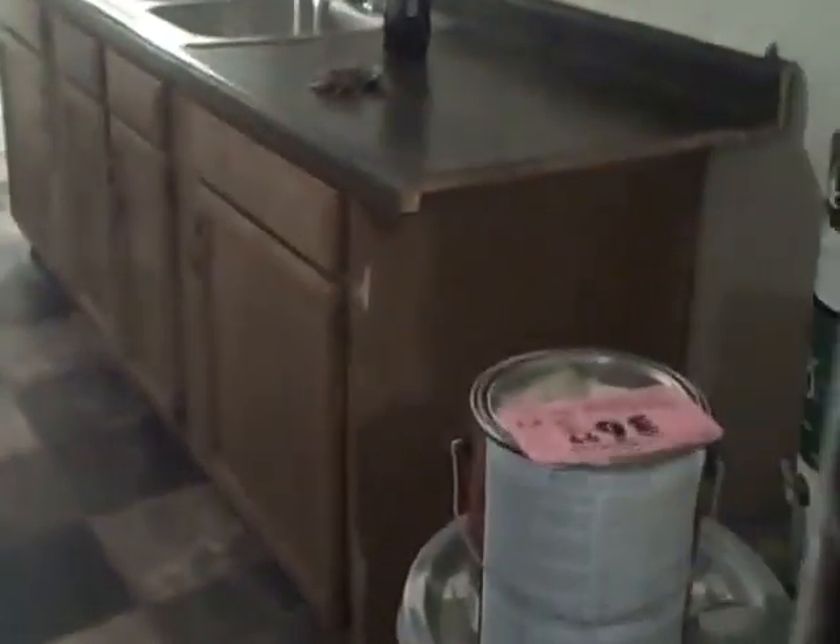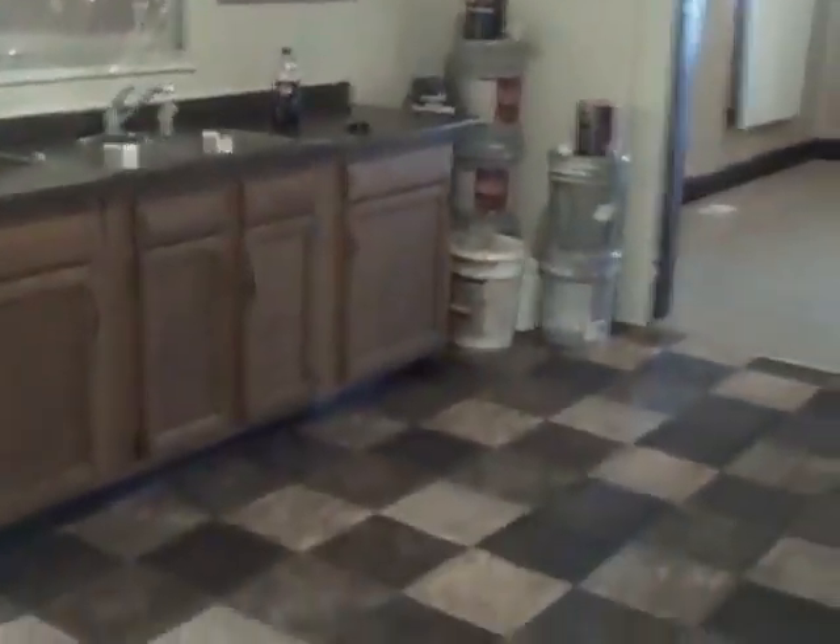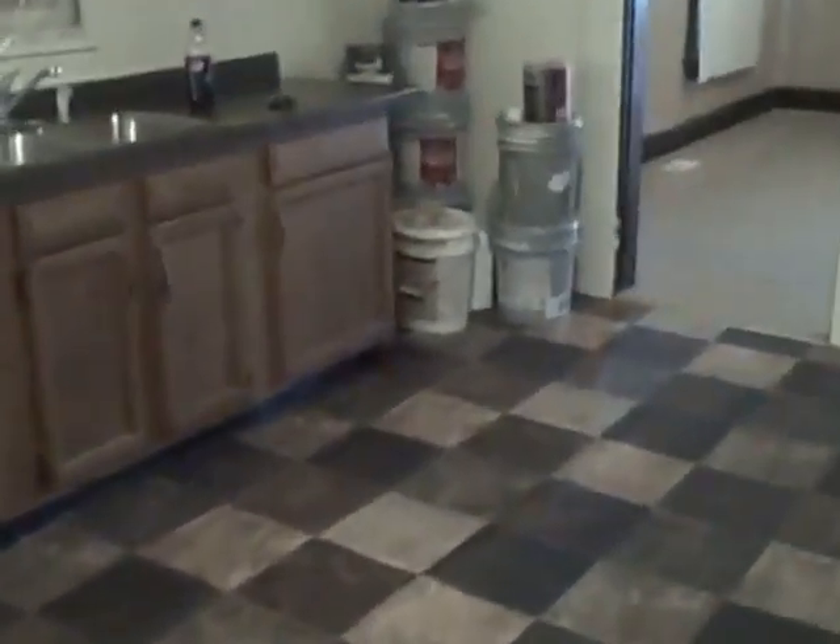Here's the kitchen. There are high ceilings throughout the house, very nice cabinets, and a decent countertop. Here's another view of the kitchen — it has a built-in pantry. Right off the kitchen, there's a utility room with a large closet and washer/dryer hookups.